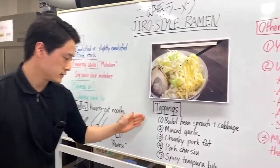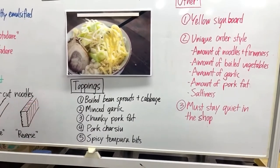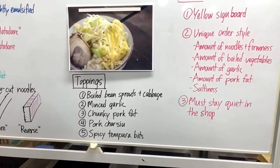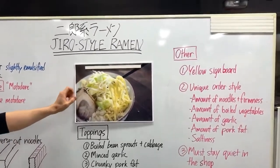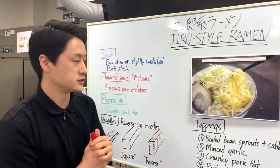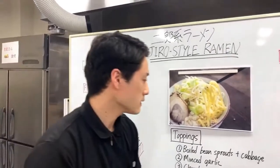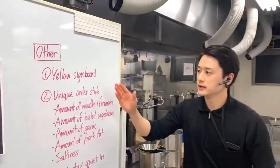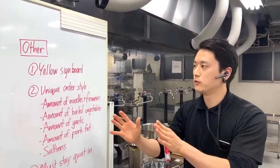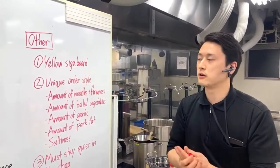For the toppings, here are the five common toppings for Jiro-style ramen: boiled bean sprouts and cabbage - a lot of them; minced garlic; chunky pork fat; pork chashu; and spicy tempura bits. Jiro-style ramen is known for the mountain of boiled bean sprouts and cabbage - that's one of the biggest unique characteristics. Another characteristic is the yellow signboard - most Jiro-style ramen shops have a yellow signboard, which started with the original Ramen Jiro and all inspired shops followed.